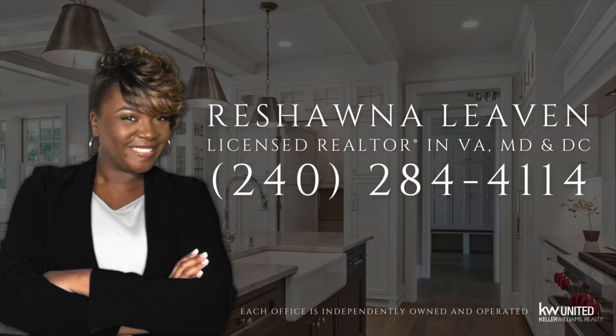That's all for this video. I'm Rashaun Levin, Realtor with KW United. If you are ready to get your home sold, give me a call at 240-284-4114.